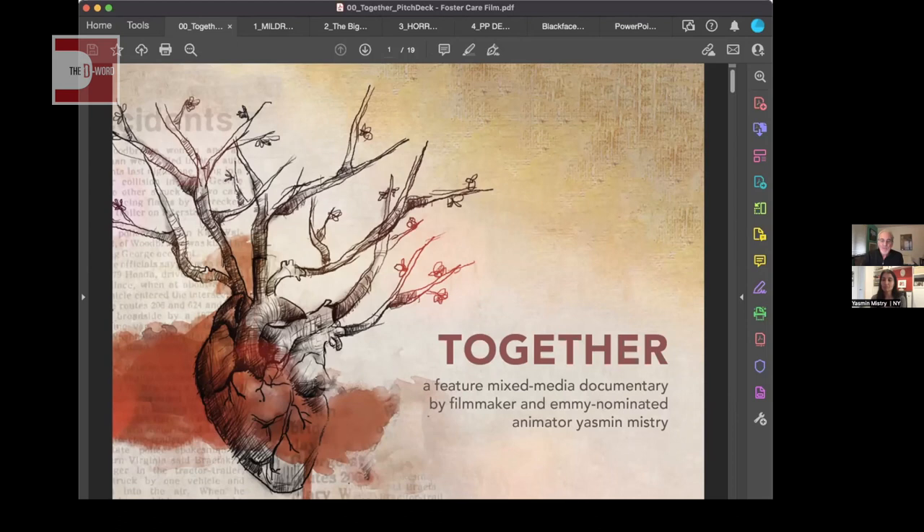Let me walk through my own pitch deck for my feature film, currently in production. I'm an animator by background, and this project grew out of a documentary short film series I made about foster care, where youth in the foster care system tell their own stories using a mix of animation and live action. The story evolved significantly, and it became its own separate feature film.